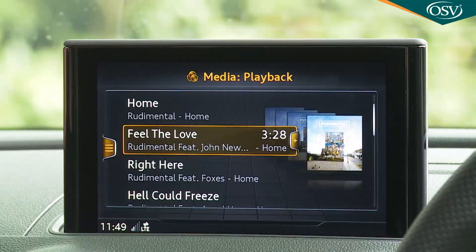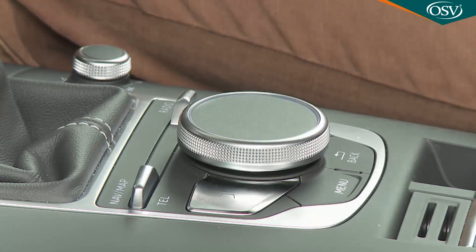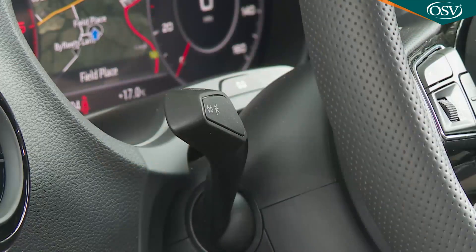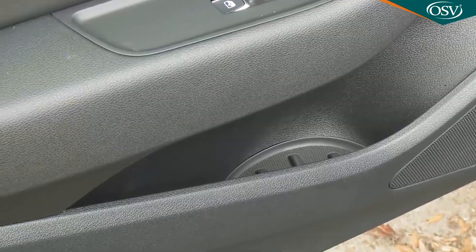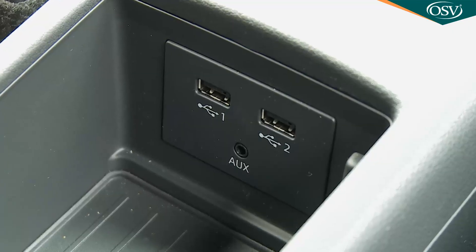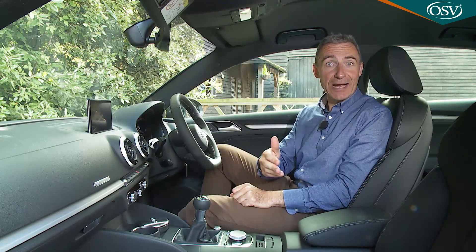At extra cost you can upgrade to the premium MMI Navigation Plus with MMI Touch system, featuring crisp 3D maps, dynamic route guidance, a 10-gigabyte jukebox hard drive and a DVD player. With this more advanced setup, the rotary controller comes with a touch-sensitive surface on which commands can be traced with your fingertips. Almost everything you touch in this cabin feels good — buttons click nicely, column stalks are of high quality, and there are lovely backlit cup holders. The only criticism is storage space: the glove box is small and not lockable, and the door bins are compact.